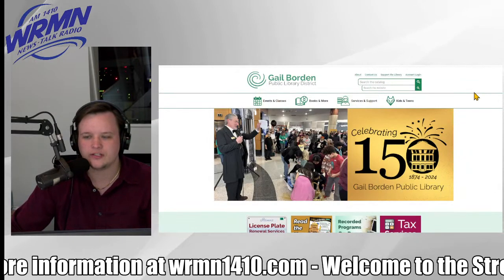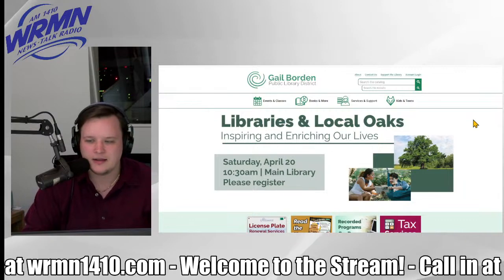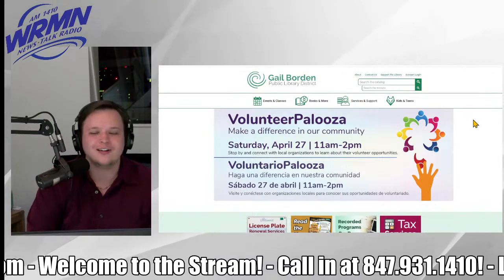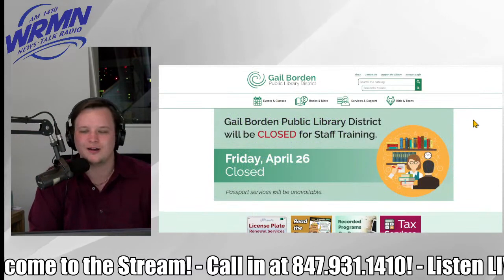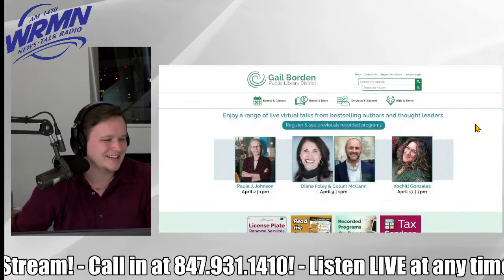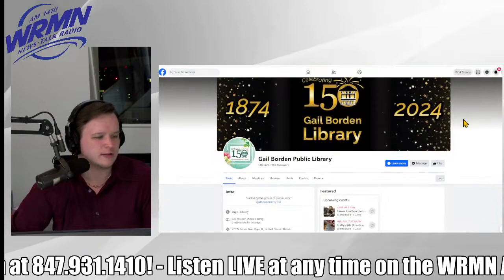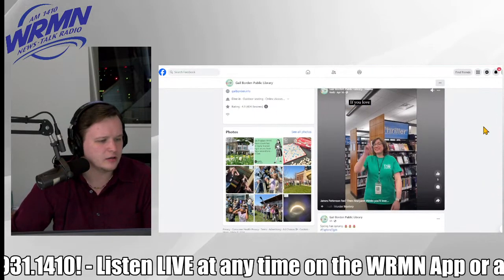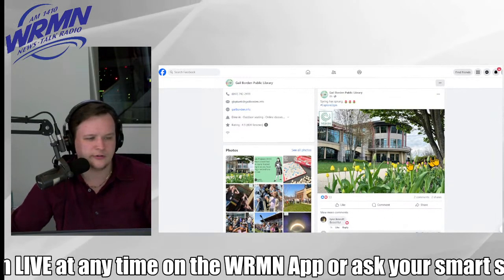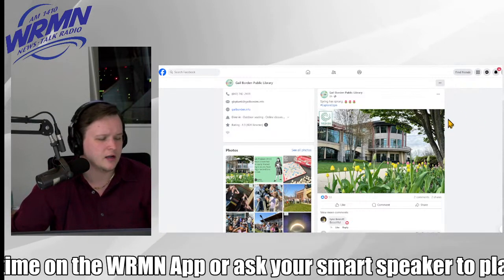847-931-1410 is that number to dial. Going back to the YouTube comments: Catherine asks, 'Did your chair attack you?' No — I just had a little itch. She also says, 'Love you and your show, everyone. I'm blessed.' That's great, Catherine — thank you so much for commenting in, greatly appreciated as always. You can also check out the Fox River Valley Libraries on Facebook. Spring has sprung — they posted a lovely photo of beautiful tulips right in front of the building. That's a beautiful photography shot there too.